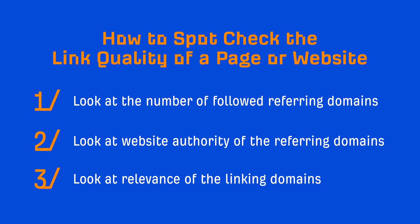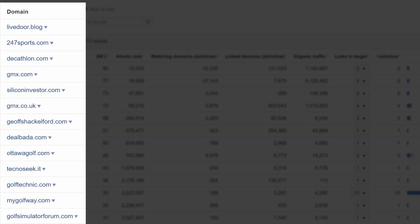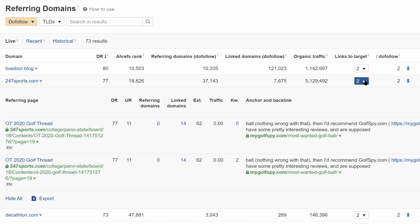And the final thing to look at in our spot check is relevance of the linking domains. The easiest way to do this is to skim the domain names and use the 'does it look like it makes sense' rule. For example, 247sports.com looks like it makes sense, so does thecathlon.com, and same with ottawagolf.com. Now if you wanted to get more granular, you can click on the number in the links to target column to get more context on the link. In this case, the links from 247sports.com are forum links, so I wouldn't even include this one as a good referring domain since anyone can post a link on the site.